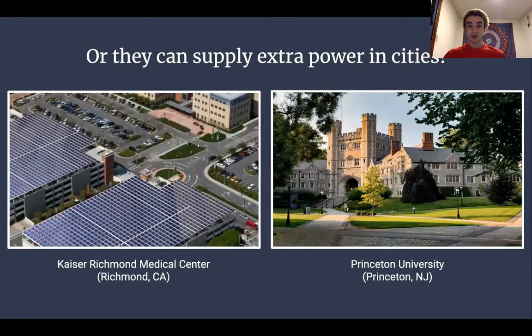In addition to bringing power to places that don't have it, microgrids can also supply extra power in larger cities where it might be most needed. Kaiser Richmond Medical Center in California recently constructed a solar panel powered microgrid on the roof of their parking garages. These solar panels provide electricity to the hospital in case the main power grid experiences a blackout — providing a really good failsafe so the hospital will always have electricity no matter what.